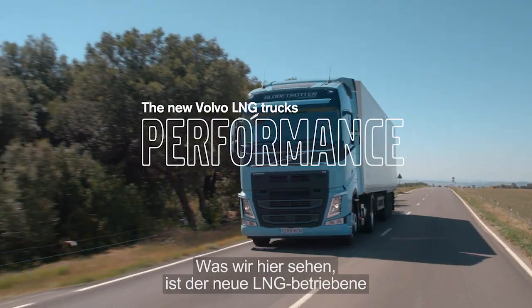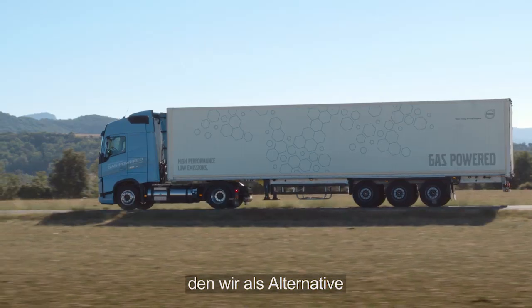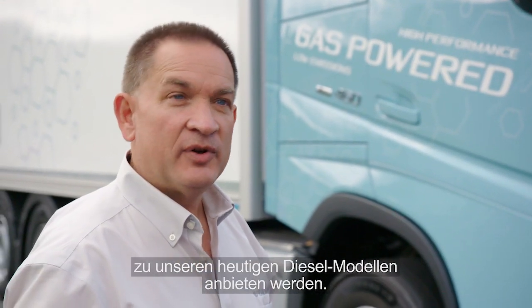What we're looking at here is the new Volvo LNG-powered 13-liter Euro 6 engine that we're going to be offering as an alternative to the diesel variants that we offer today.